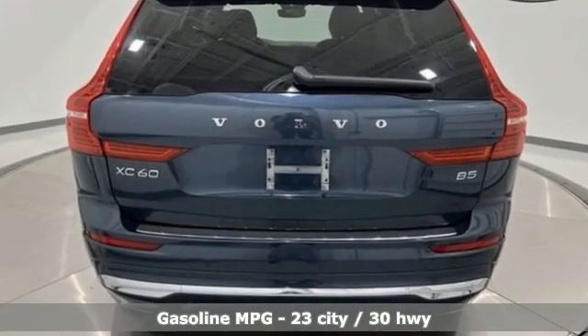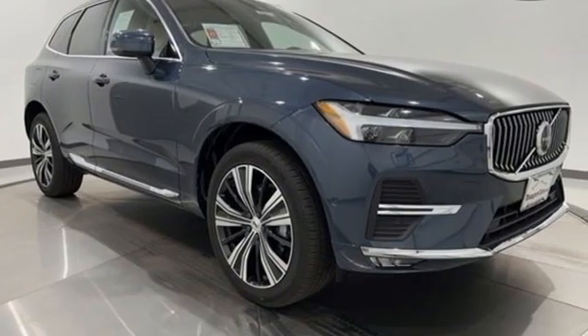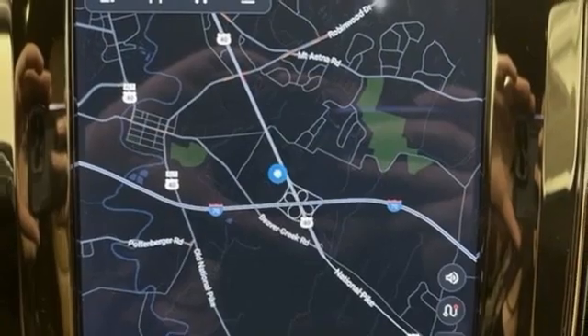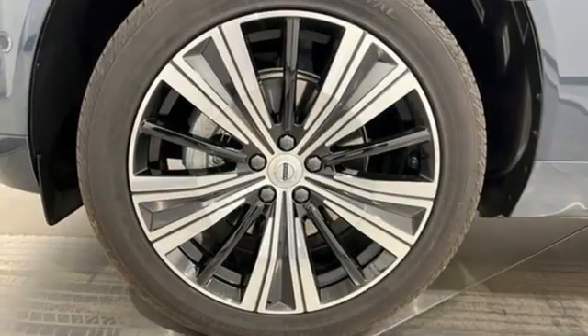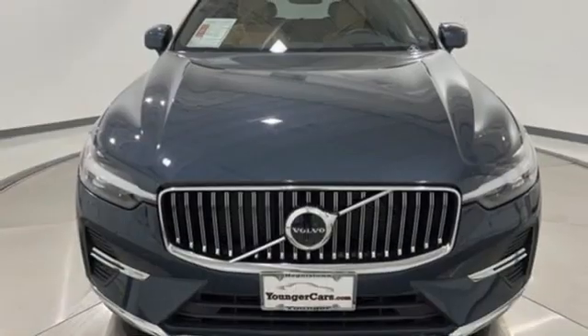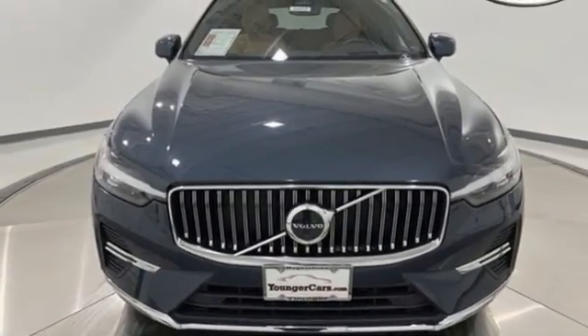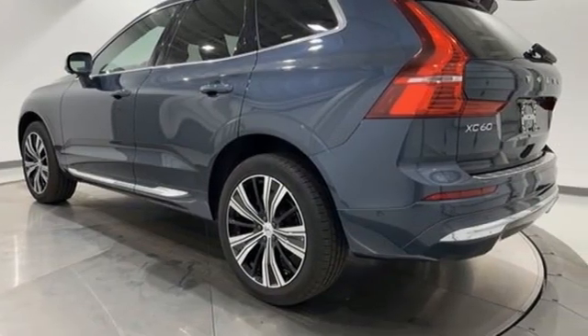Intercooled turbo inline four-cylinder engine, gas pressurized shocks, integrated navigation system with voice activation, Wi-Fi hotspot, multi-zone climate control, auto-dimming rearview mirror, streaming audio, memory exterior door mirror settings, front heated and ventilated leather bucket seats, front and rear parking sensors, and automatic transmission.